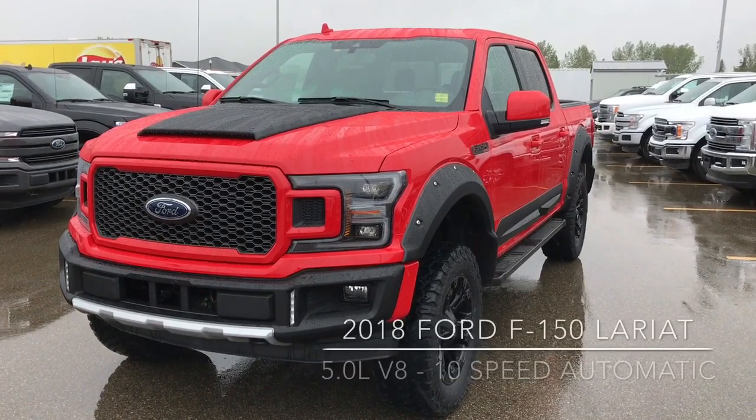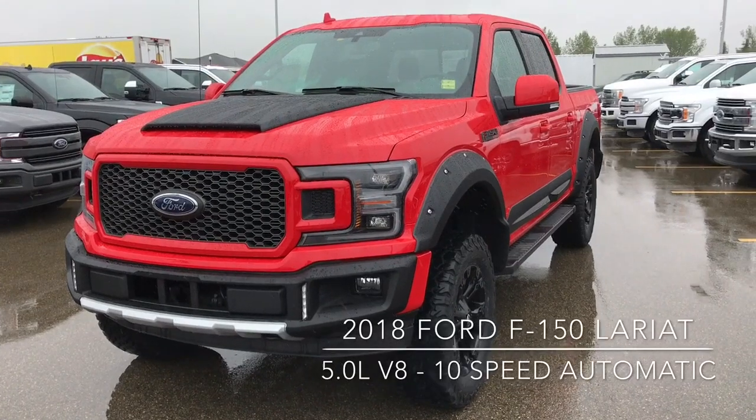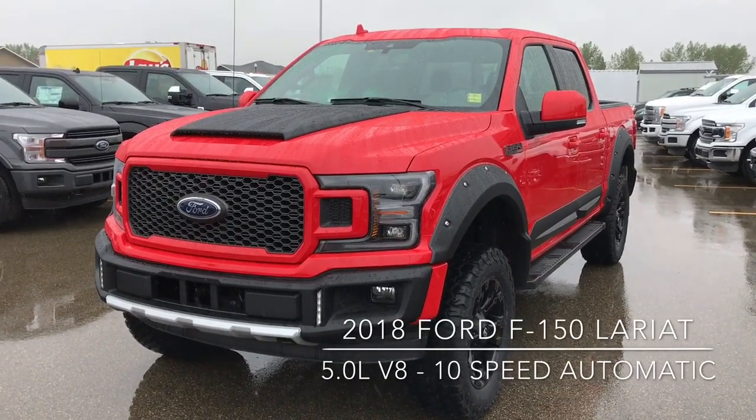Hi there guys, this is Don Dornbrack here at Knight Ford Lincoln, here on a rainy day just to show you our awesome 2018 Ford F-150 4x4 SuperCrew.